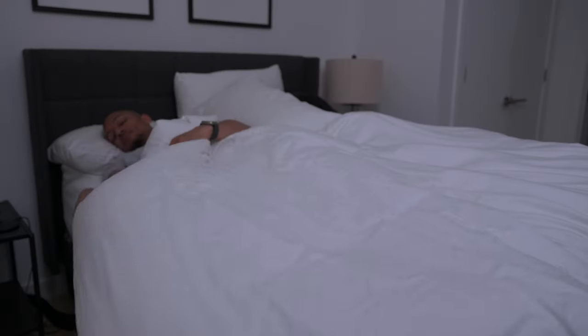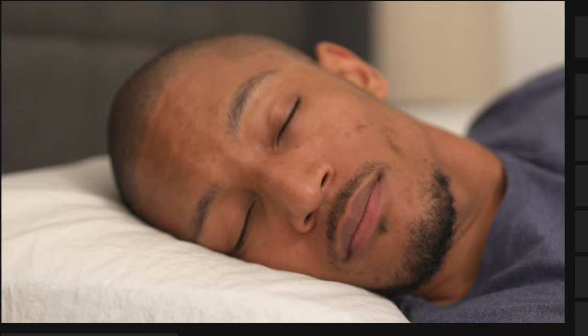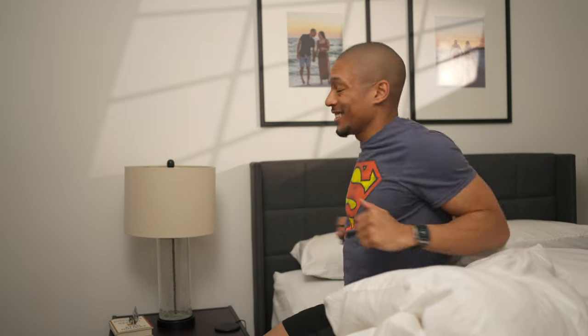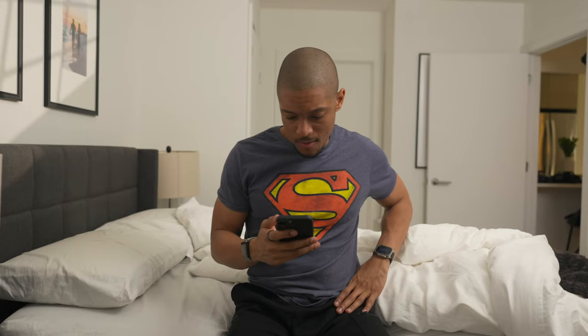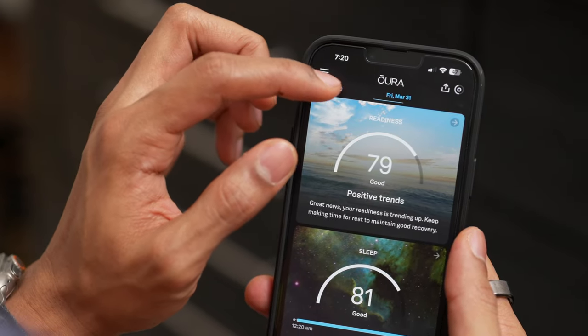I'm more of that stick-my-leg-out-of-the-covers kind of guy to cool down. But after the first few weeks, I started feeling a difference in the beginning stages of my sleep. I found myself falling asleep a lot quicker than in the past. I also realized that I felt way more energized and refreshed when I woke up in the morning — I didn't feel that grogginess you typically have after waking up knowing you had a terrible night's sleep. I felt well rested, and even my Oura Ring was showing me higher than average readiness scores since using the Pod3 cover.